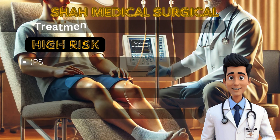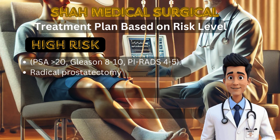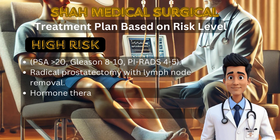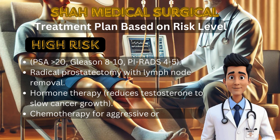For patients with high-risk prostate cancer (PSA greater than 20, Gleason 8 to 10, PI-RADS 4 to 5), aggressive treatment is required to stop the cancer from spreading. Radical prostatectomy with lymph node removal is usually performed. Radiation therapy is used if cancer has spread beyond the prostate. Hormone therapy lowers testosterone levels to slow down cancer growth. In some cases, chemotherapy is required to destroy aggressive cancer cells. This category requires urgent and continuous monitoring.